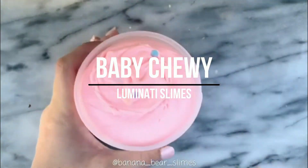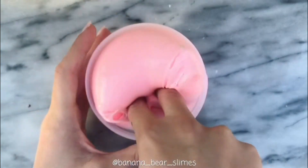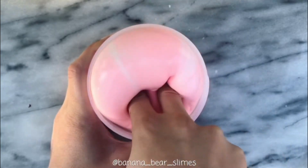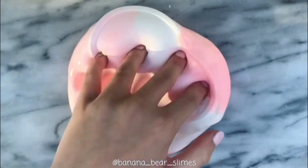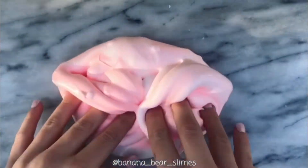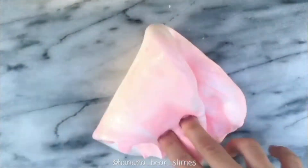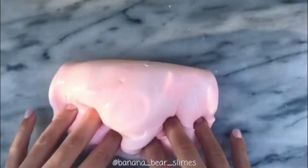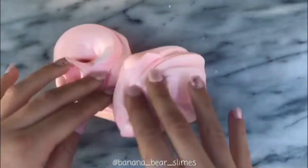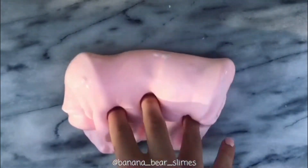Next is Baby Chewy, also from Luminati Slimes. I've wanted to try one of her chewy textures for the longest time, and I loved it so much. She makes some of the best thickies out there — they feel like corn flour heavy. It's hard to explain, but they're just so creamy and stretchy and still really, really thick, and I just adore it. It also smells really nice — fruity and coconutty at the same time. The mixing was also really fun, and it came with a cute pink charm.